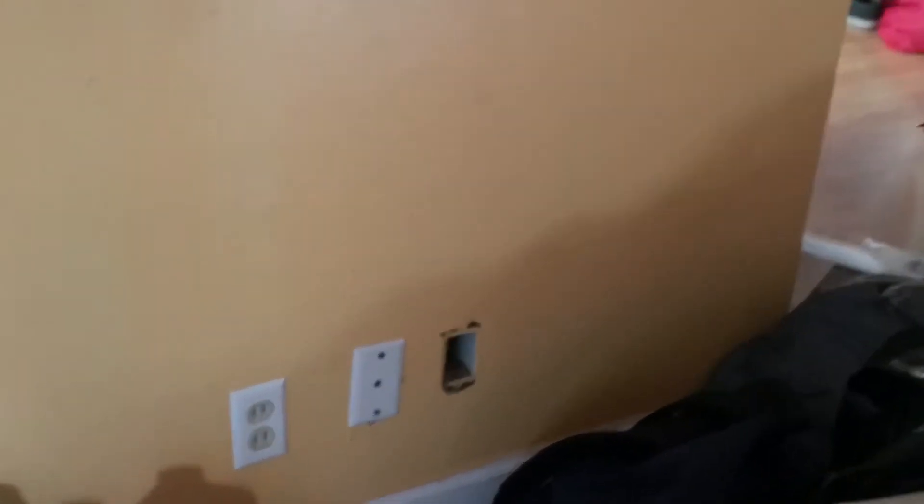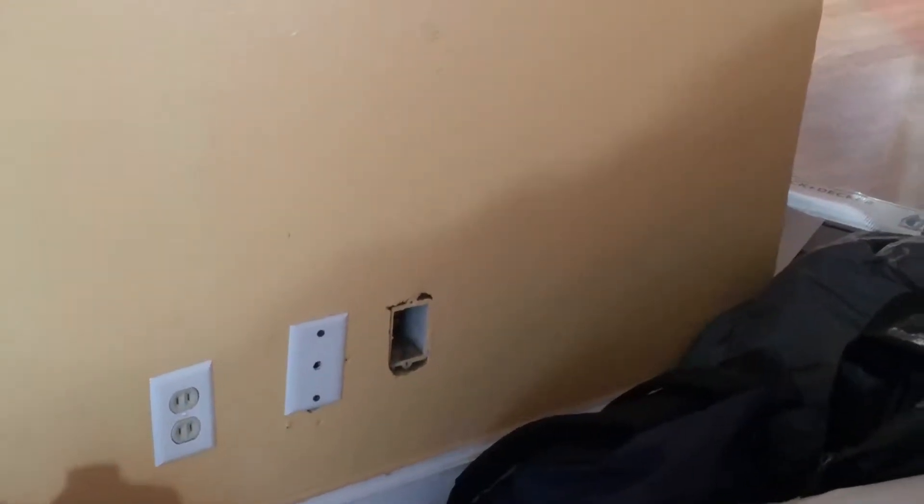The outlet right there? Yeah, right there. Okay. Got it.